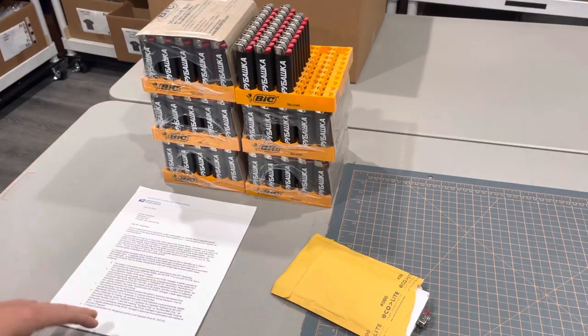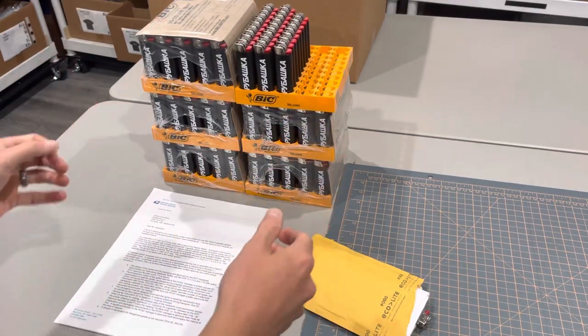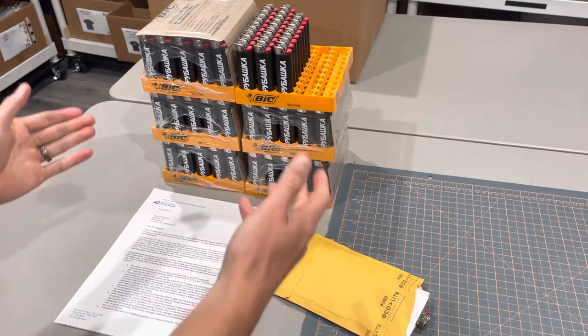Hey friends, it's Dimitri Utherbrushka Streetwear. As you can tell in front of me, there is a gigantic tower of lighters.